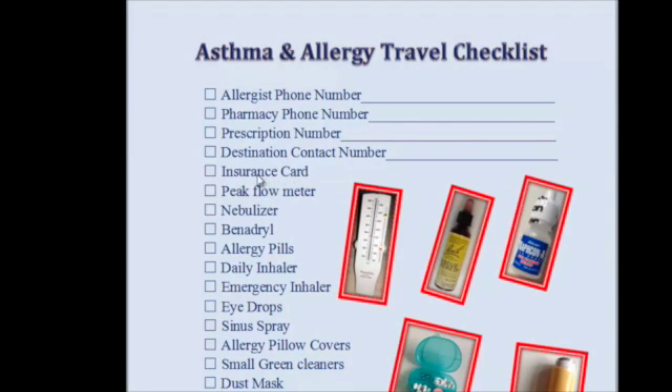I also put little boxes next to things that you might want to take along: your insurance card, your peak flow meter, nebulizer, Benadryl, allergy pills, daily inhaler, emergency inhaler, eye drops, and sinus spray.